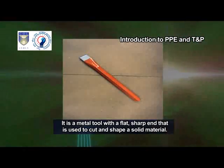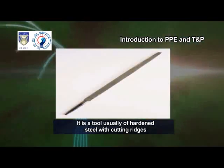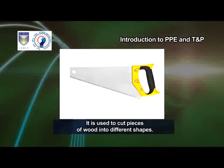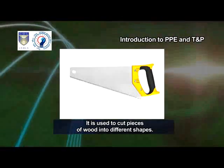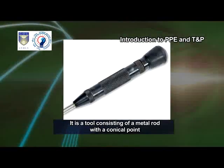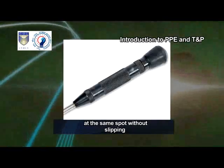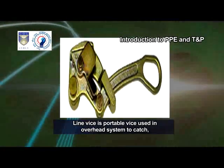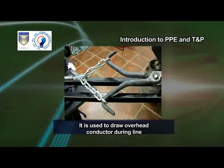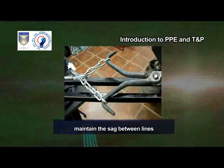Chisel. It is a metal tool with a flat, sharp end that is used to cut and shape a solid material. File. It is a tool usually of hardened steel with cutting ridges for forming or smoothing surfaces, especially of metal. Wood saw. It is used to cut pieces of wood into different shapes, usually done to join pieces of wood together and carve a wooden object. Center punch. It is a tool consisting of a metal rod with a conical point for making an indentation to allow a drill to make a hole at the same spot without slipping. Line vise. Line vise is a portable vise used in overhead system to catch, grip and sag the conductors. Draw tong or dags. It is used to draw overhead conductor during line erection and fitting the pin insulator over newly erected poles to maintain the sag between lines.